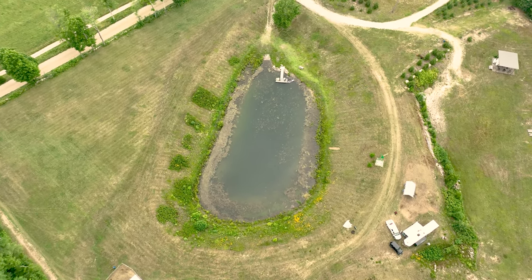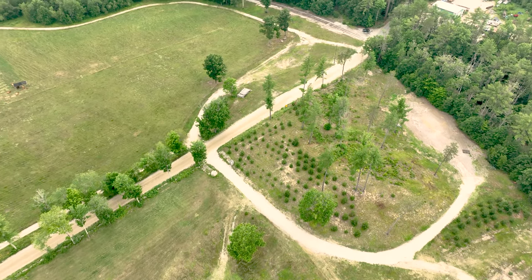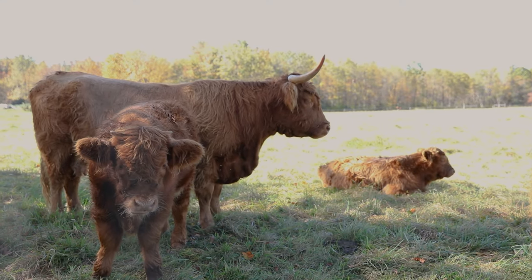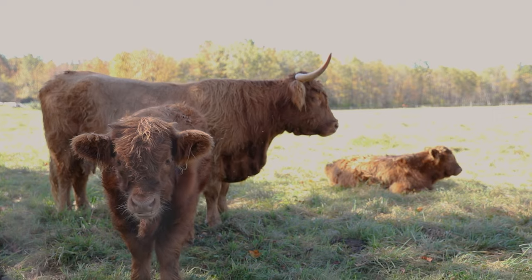It is surrounded by 1,200 feet of railroad tracks that, if you decide to take a short walk along, will bring you to the beautiful Powder Mill Pond. Enjoy the calming views of your friendly neighbors and spend hours exploring nearby trails and taking in all the wildlife.